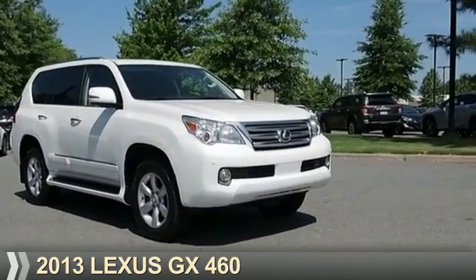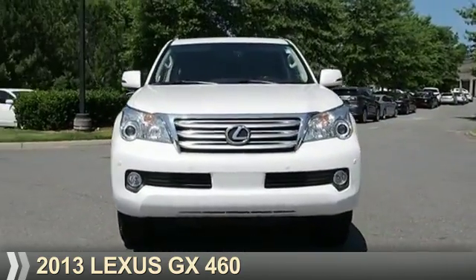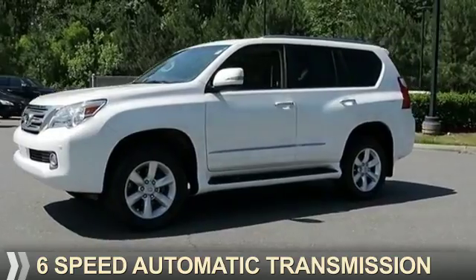Presenting the 2013 Lexus GX460. It's powered by four-wheel drive, a 4.6 liter eight-cylinder engine, and a six-speed automatic transmission.